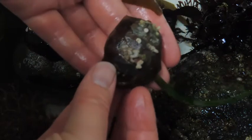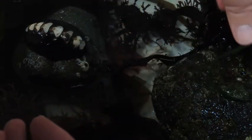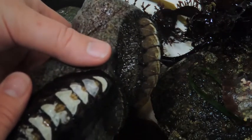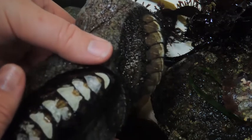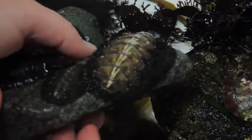Chitons reproduce by broadcast spawning, ejecting eggs and sperm into calm water during low tide. Larvae swim around free for up to two weeks before settling in good spots, metamorphosing into their adult shape, losing their ability to swim, and gaining shells to protect their back.